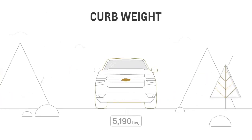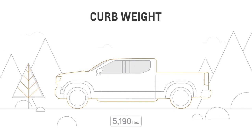Curb weight is the weight of your vehicle without any passengers or cargo in it. This includes the weight of its standard and optional equipment, as well as its fuel, oil, and coolant.